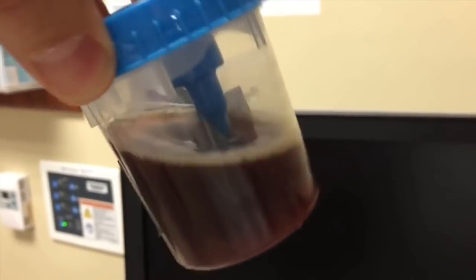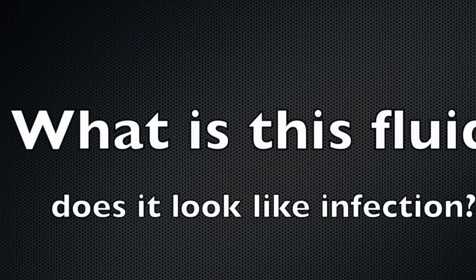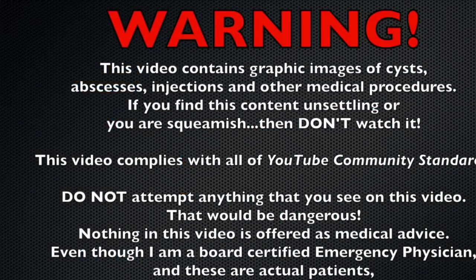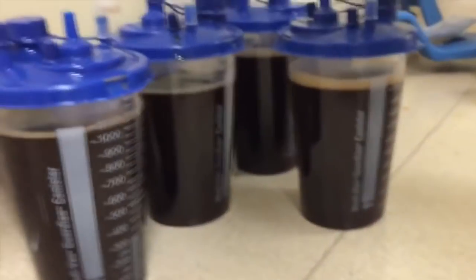This is a pretty cool case because you can see the difference between ascitic fluid on a normal patient — it looks more like urine, should be translucent, you can see through it — and this other fluid that looks like Coca-Cola: it's dark, it's thick, you can't see through it, it's turbid.